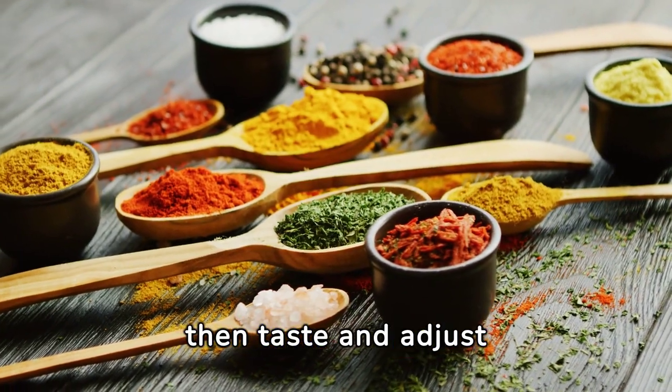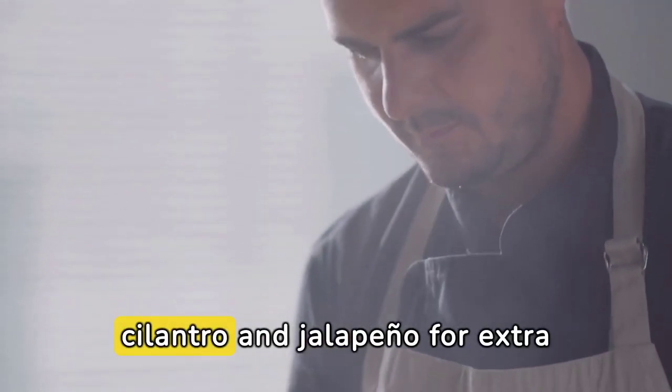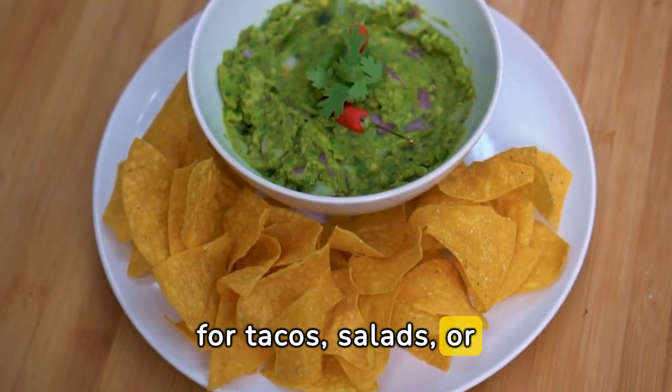Taste and adjust seasoning if necessary. If you wish, add chopped cilantro and jalapeño for extra flavor and heat. Serve immediately with your favorite chips or use as a topping for tacos, salads, or sandwiches.